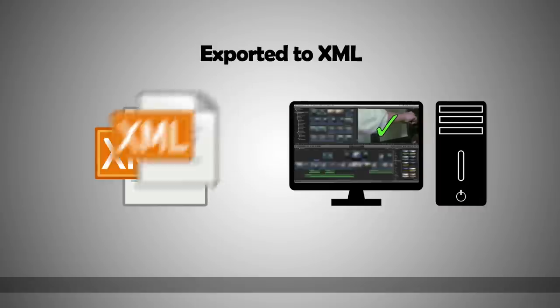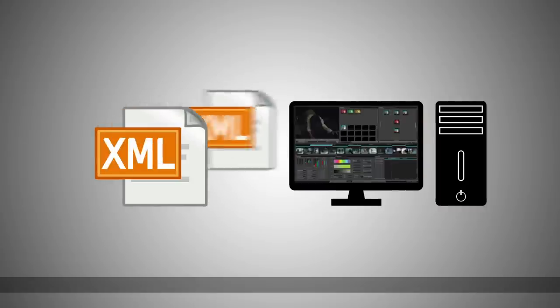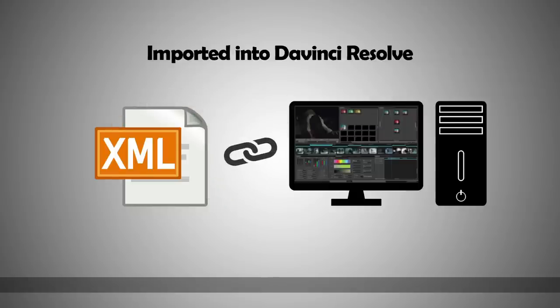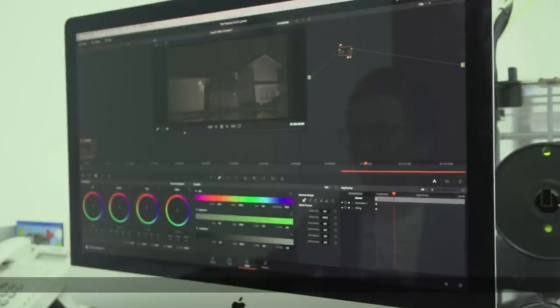Once we have completed the edit, the working file will then be exported into XML and imported into DaVinci Resolve. The file is immediately able to re-link with 4K RAW footage for final color grading and final export.